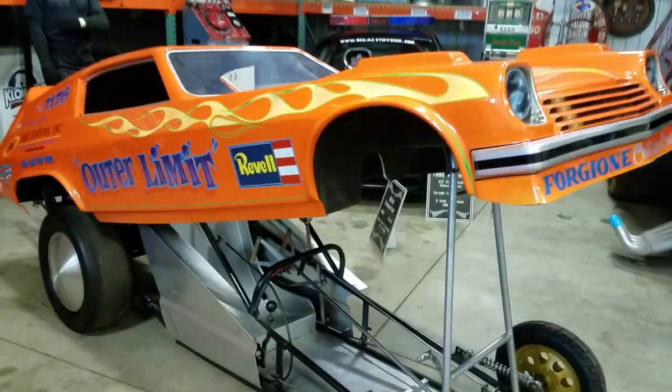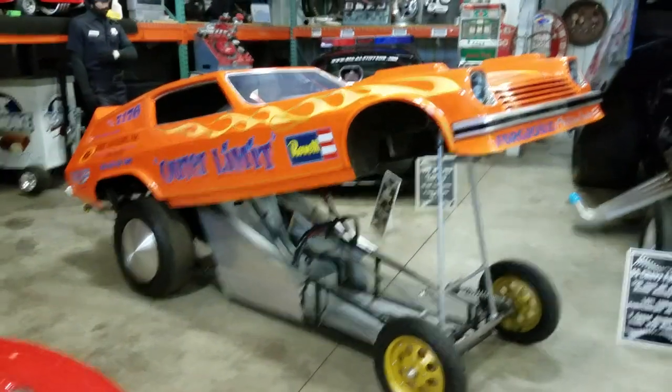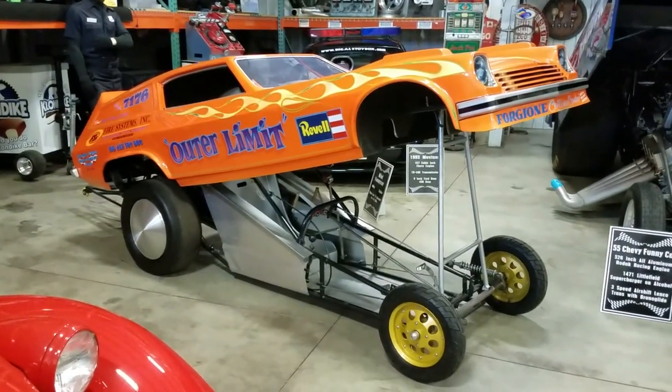Once again, this is offered by Big Al's Toy Box.